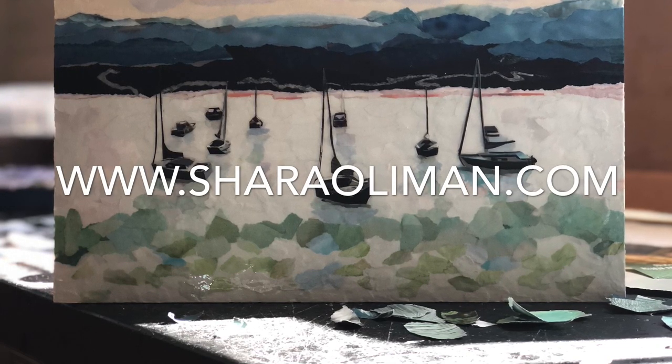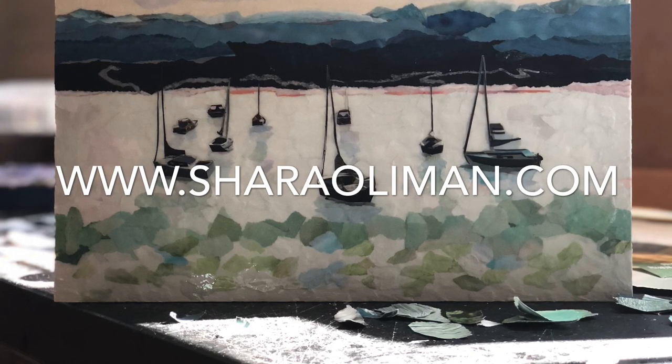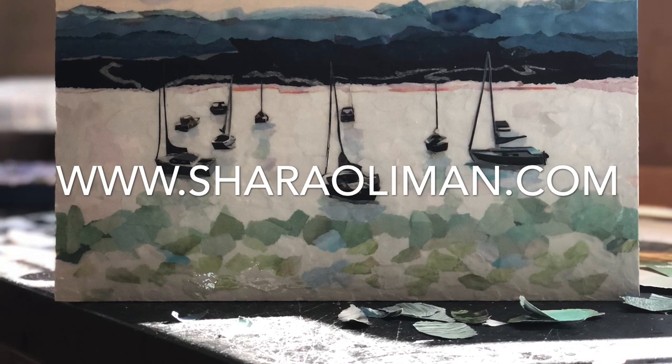Thanks so much for spending time with me today. Please visit my website at www.sharaoleman.com to view the wide selection of my current works.